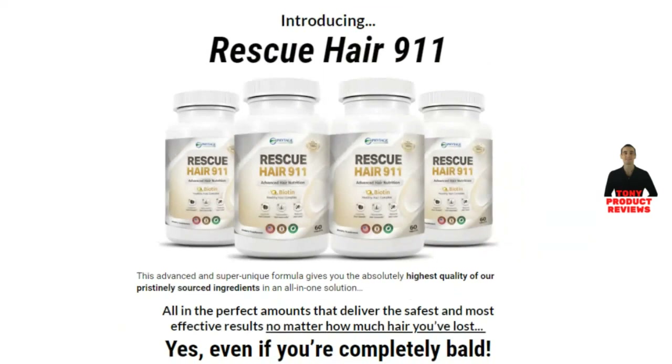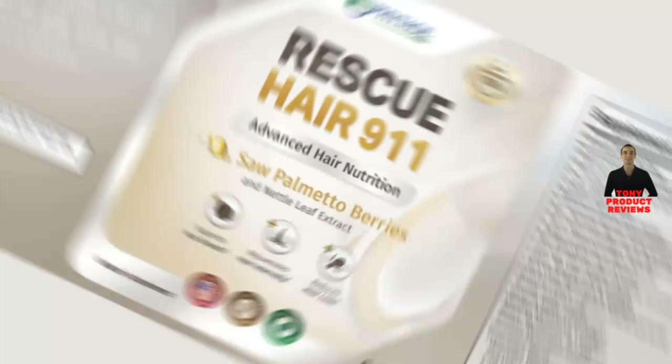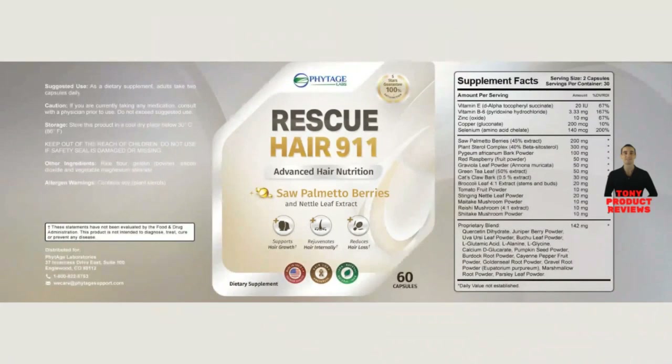So, what is Rescue Hair 9-11? It is an advanced formula that contains the perfect blend of 100% natural herbs — it is the most advanced hair loss solution on the market today. It combines the most powerful and effective ingredients you will not find anywhere else. This formula offers the highest quality saw palmetto, nettle, pygeum bark extract, plant sterol complex, and all the rest of the proven ingredients, in an all-in-one solution, in the perfect amounts that provide the safest and most effective results, no matter how much hair you have lost. This combination has produced amazing results for thousands of men and women.